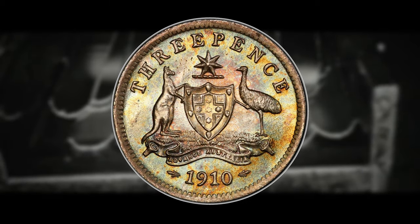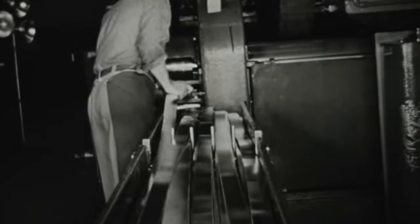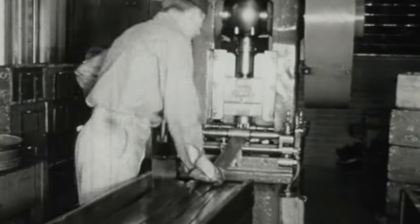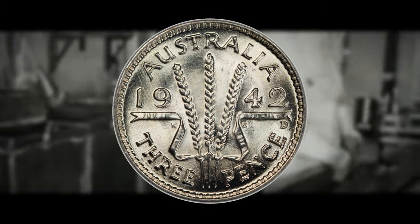A remarkable chapter in the 3 pence's history is its role during World War II. With the nation in need of more coins than ever, production surged — and this is where international cooperation comes into play. The United States Mint, through its San Francisco and Denver branches, contributed to 3 pence production. Coins from the San Francisco Mint, minted from 1942 to 1944, bear a tiny S mint mark on the reverse, while those from the Denver Mint, produced between 1942 and 1943, feature a petite D mint mark. These mint marks are silent testaments to the global significance of these small silver coins during a tumultuous era.